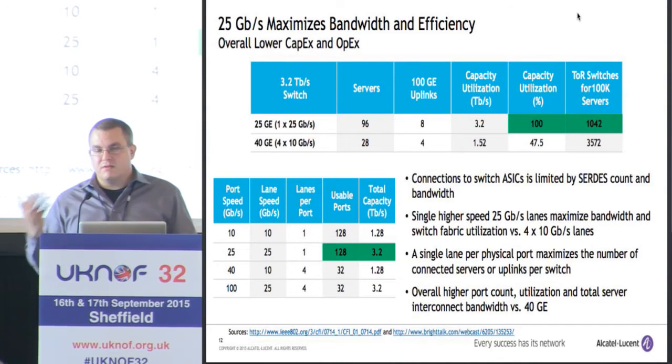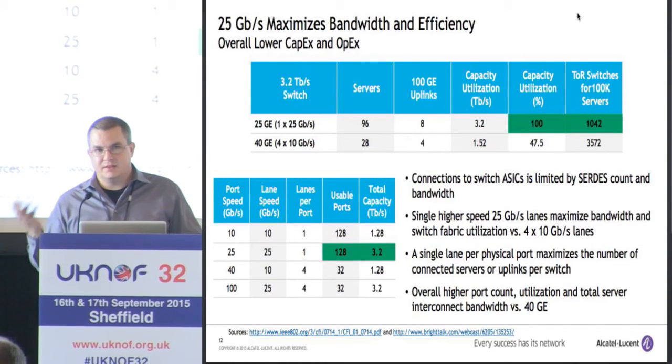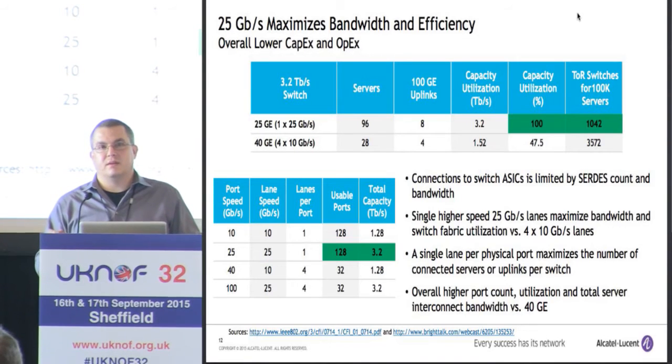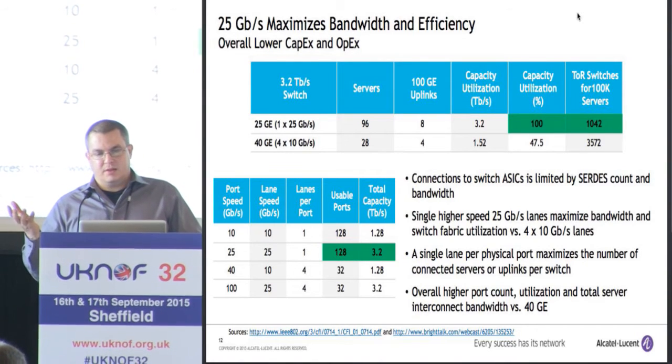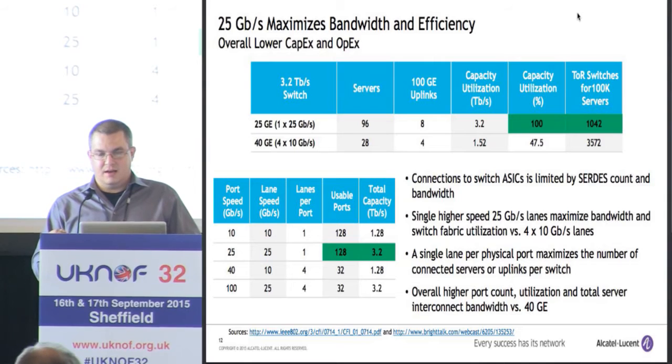Here's how the efficiency math works out. If you look at a new 3.2 terabit switch — there's an ASIC called Broadcom Tomahawk that a bunch of vendors are going to be using, probably shipping sometime this fall — if we use 10 gig lanes, we can get about half the capacity versus if we use 25 gig lanes. If you expand that to a big data center with maybe 100,000 servers, you'd need quite a few fewer top-of-rack switches. So there are two efficiencies: one in the switch, and one in the network.